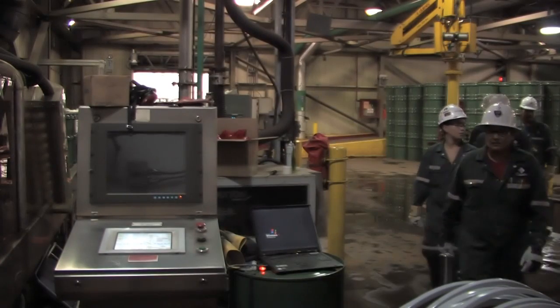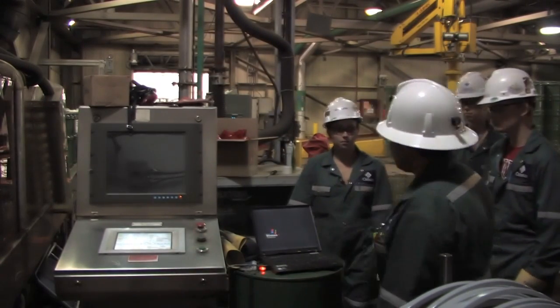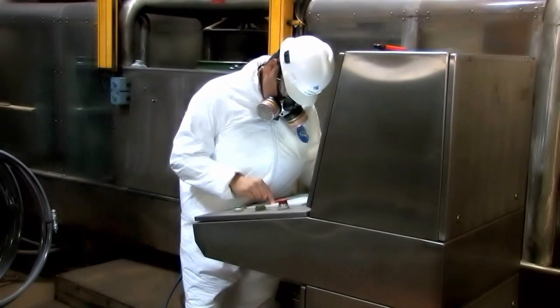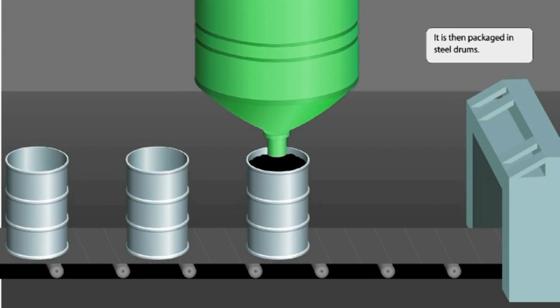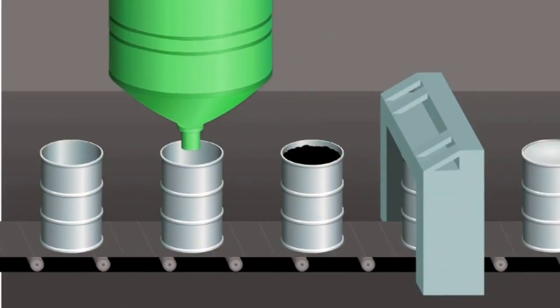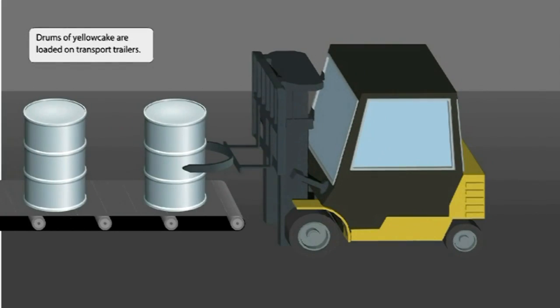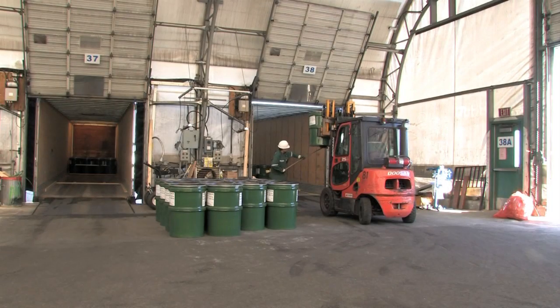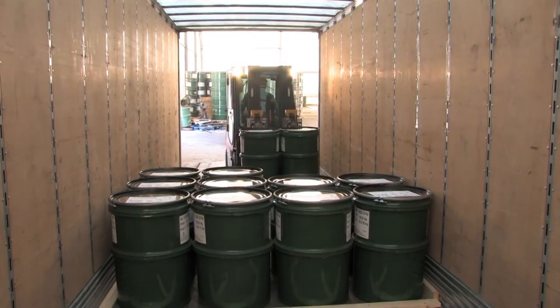In the final stage of the uranium milling process, the yellow cake is packed for shipment. From the storage bin, dry yellow cake is packaged into steel drums. Drums of yellow cake are loaded on transport trailers, labelled for their destination, and trucked to the Cameco refinery at Blind River and other processors.